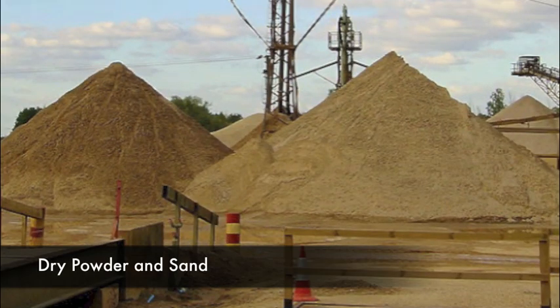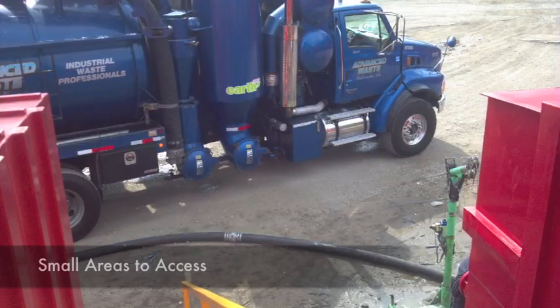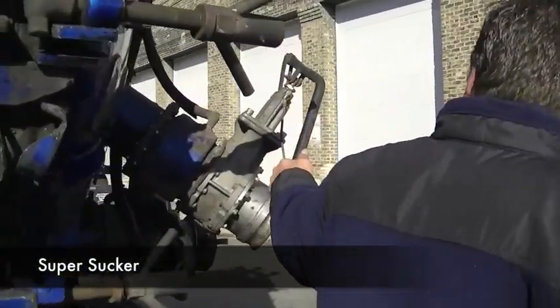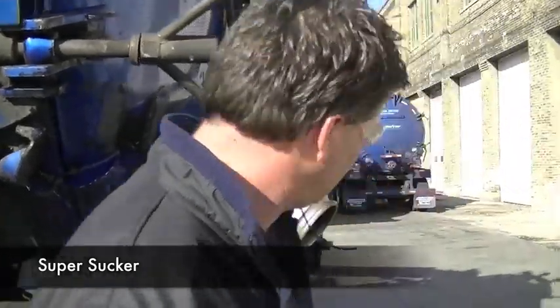The second scenario is all about heavy materials — dry powder, sand, thick sludges. You're also going to have a small area to access that you need to get into quickly. And you need to pull vacuum from maybe a very deep hole, something like 50 feet. So you're going to want the highest CFM truck you can get your hands on. That's going to be the super sucker.